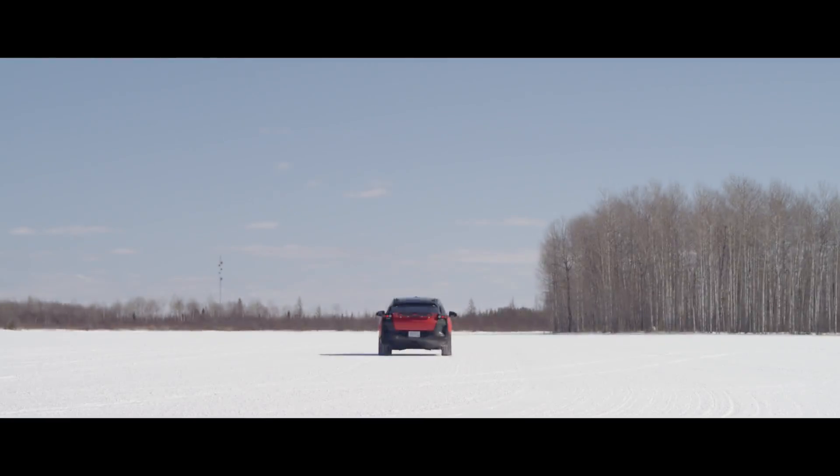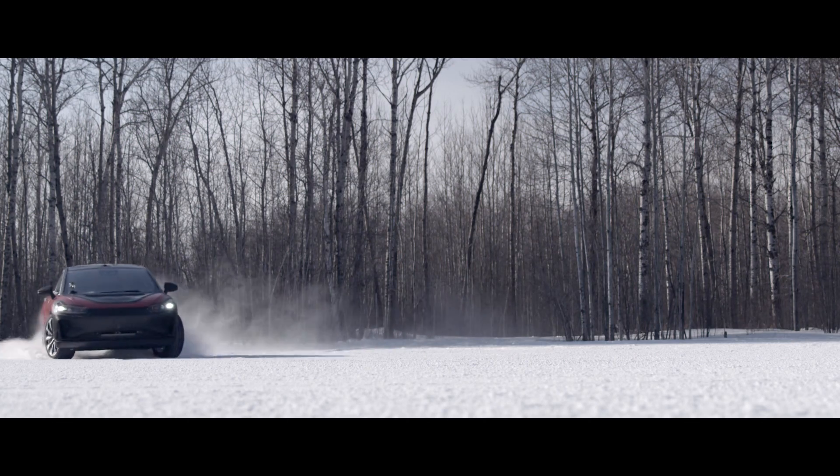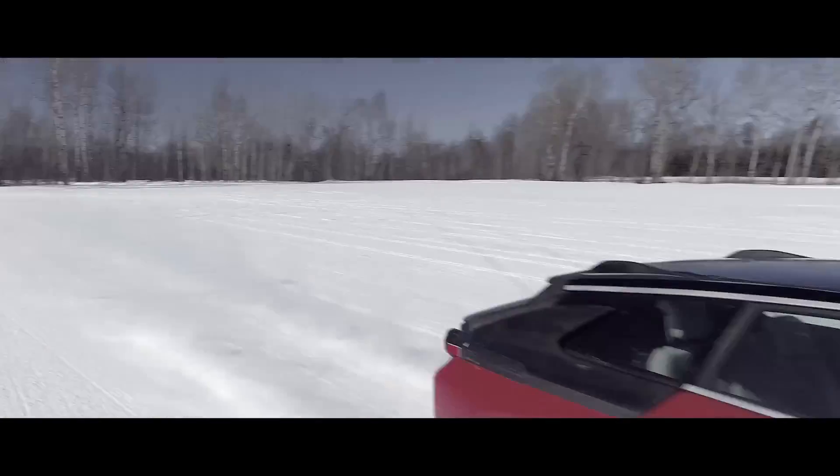FF91's three electric motors deliver an estimated peak power of 783 kilowatts, or 1050 horsepower. FF91 achieves zero to max torque in 50 milliseconds.